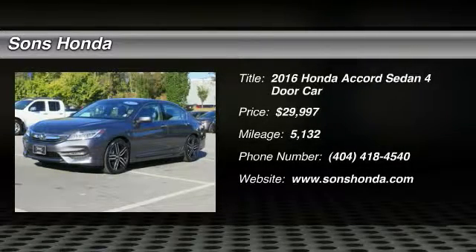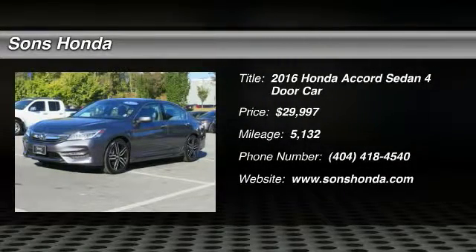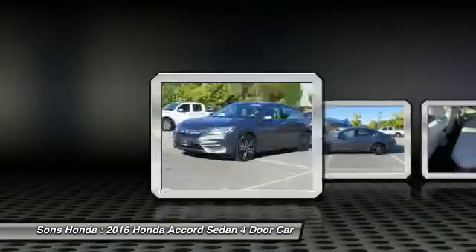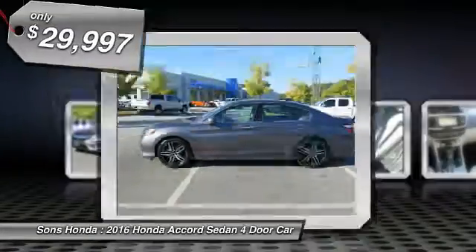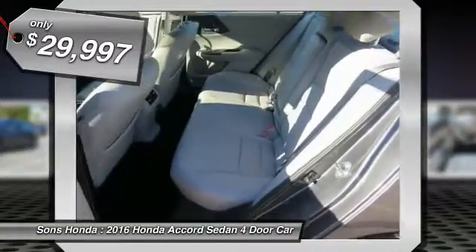2016 Accord. Ingeniously simple, yet overflowing with luxury and technological creativity. All that and more in the Accord, and it's priced below $30,000.